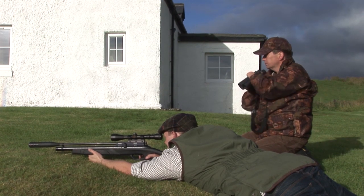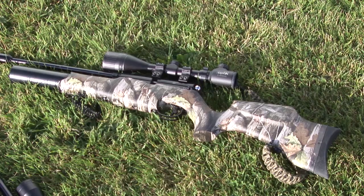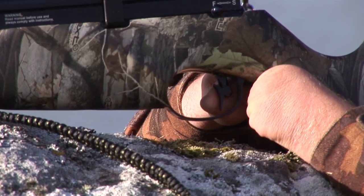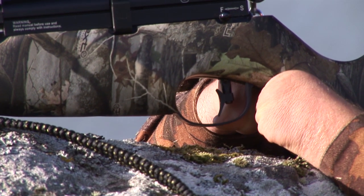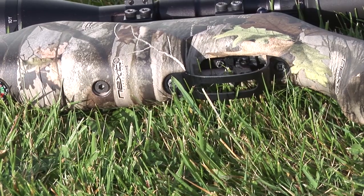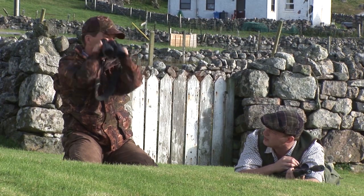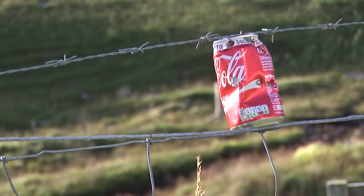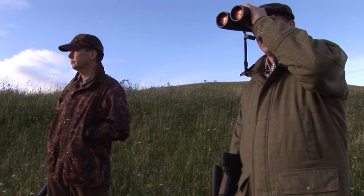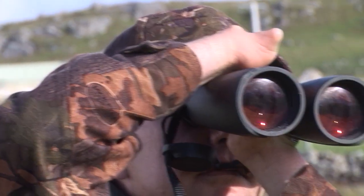Jamie is heading out into the sand dunes with his mate Tom. Jamie is taking the BSA R10 on this outing. He has trouble using the Gamo Coyote, which has a slightly fiddly trigger for him, so Tom uses that. They both zero their rifles on a coke can at 25 metres. Spotting the rabbits is fairly easy, especially through a pair of £1,500 Zeiss binoculars.